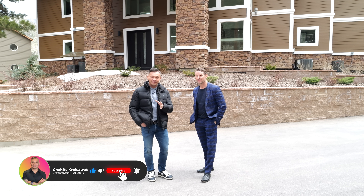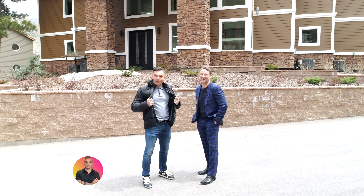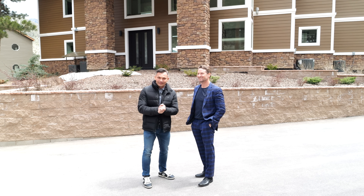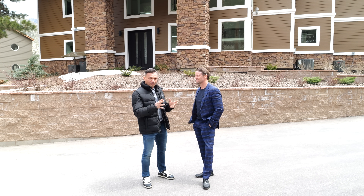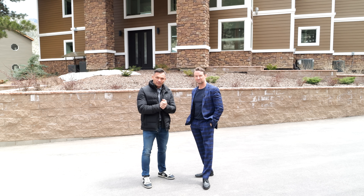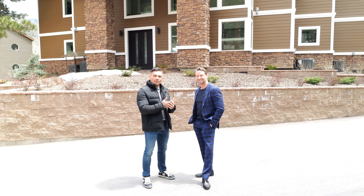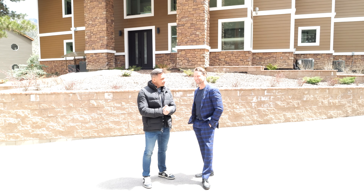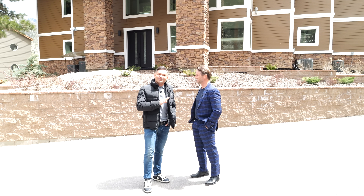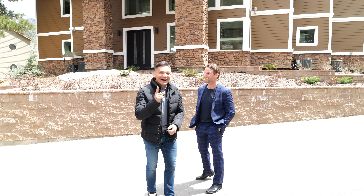All right guys, so today I'm up here in Mount Charleston and, believe it or not, I'm wearing a jacket because it's about 45 degrees here. Vegas right now is roughly about 80 degrees. And right behind me we have this beautiful modern cabin style, and this is listed by one of our fellow agents, Paul Baller — almost as good as an English accent.